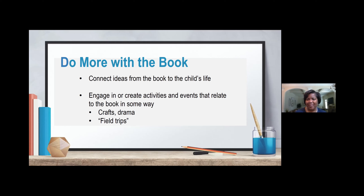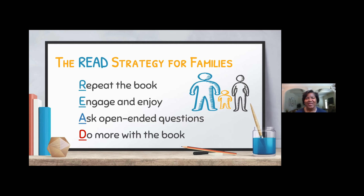Crystal, we've gone through a lot of information over the past four weeks, and I was hoping you could recap for us — what is the READ strategy? The R in the READ strategy is repeat the book. Children love repetition, and the more we read a story, we are exposing them to more vocabulary. They are actually able to get more engaged with the story and take away a little bit more.